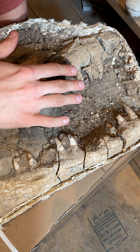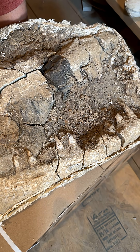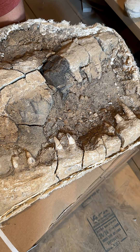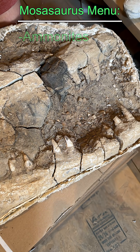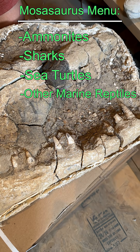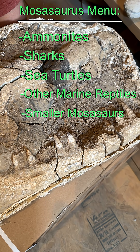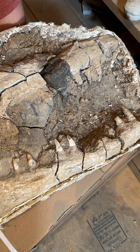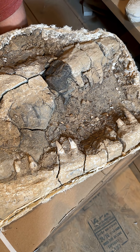As you can tell from these jaws here, they were very good predators. These jaws are designed for grabbing things and then tearing them apart. They'd eat things like ammonites, sharks, sea turtles, other marine reptiles, smaller mosasaurs — pretty much anything with a pulse. So remember that next time you go swimming in the ocean. 67 million years ago.